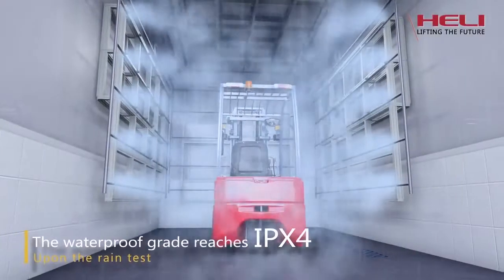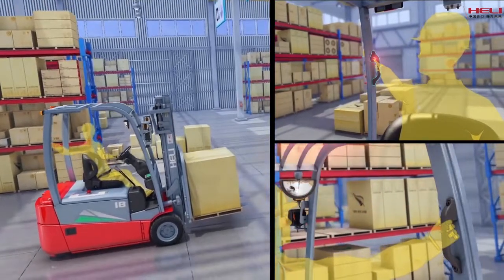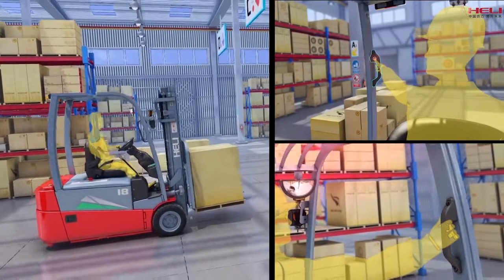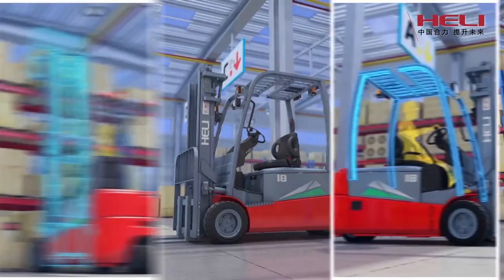Safety and reliability. The waterproof rating reaches IPX4, with improved safety for forward and backward movement. Warning light and rear handle with horn enhance the truck's safety and reliability.